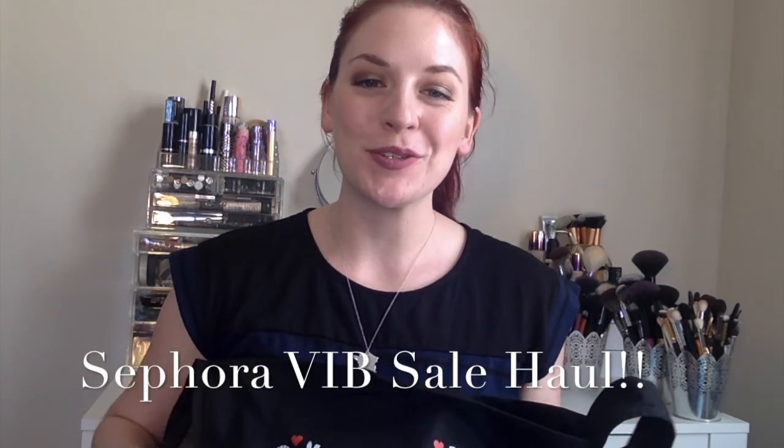Hi guys and welcome back to my channel. Today's video is going to be my Sephora VIB Spring Sale Haul. I got a ton of stuff and made a couple separate purchases. I went in store once specifically to get the tote as well as pick up something that was out of stock online, but ended up picking up something entirely different. The sale is now over, but it will be back in the fall with a 20% off coupon as opposed to the 15% off. So let's get started.